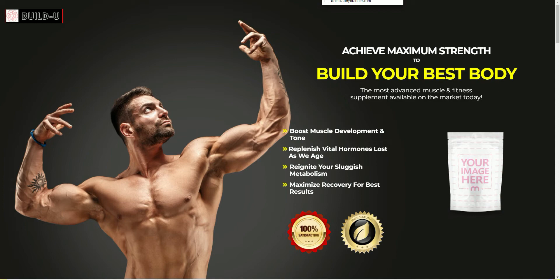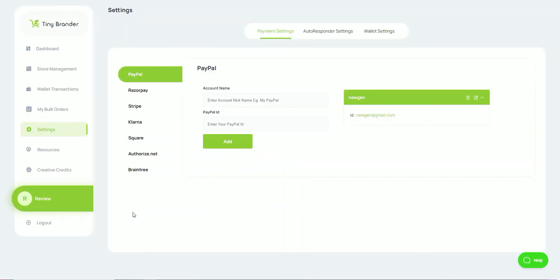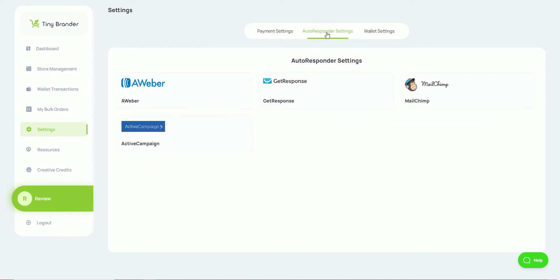The stores look professional, and all you need to do is send your traffic to these pages. If you've got an audience, you've already got revenue you can take advantage of today. Before you start your store, the first thing you need to do is come into settings to set up your payment gateways — both how you get paid and how your customers pay on your site. You can choose from PayPal, Razorpay, Stripe, Planer, Square, Authorize.net, and Braintree. You can also add an autoresponder — GetResponse, AWeber, Mailchimp, or ActiveCampaign — to set up email campaigns.